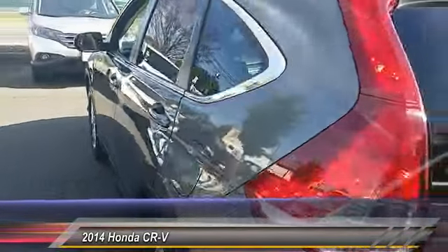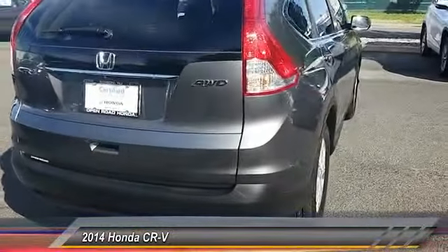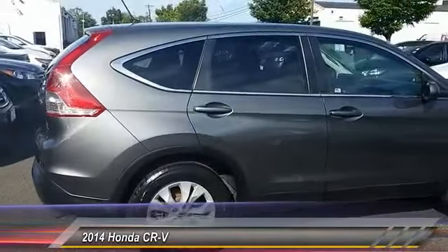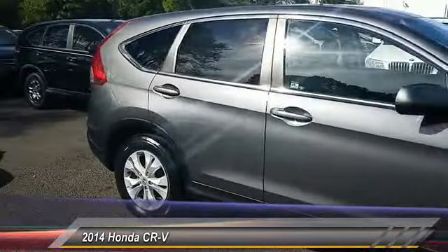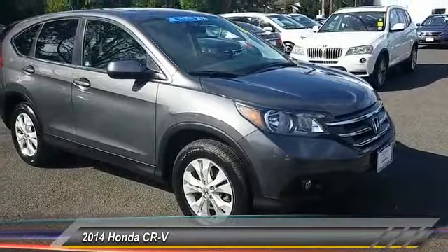This vehicle has less than 30,000 miles. Here are some of this vehicle's great options: keyless entry, traction control, steering wheel audio control, stability control, all-wheel drive, anti-lock braking system, backup camera, Bluetooth, adjustable steering wheel, and power steering.